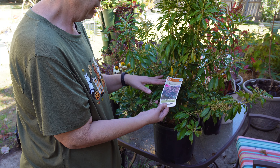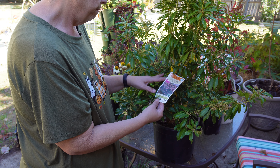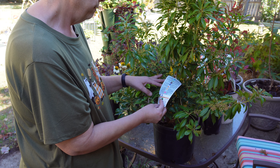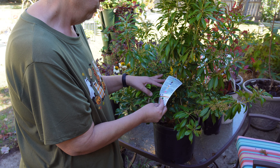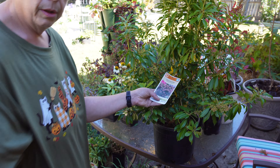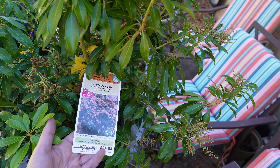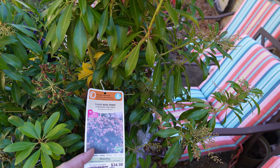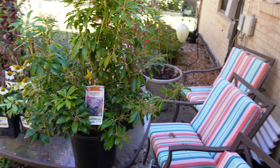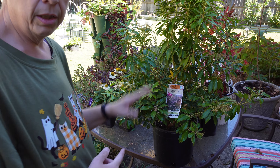The one I'm probably the most excited about is this Valley Rose Pieris — P-I-E-R-I-S. It is a beautiful spring bloomer, five feet wide by five feet high, hardy to zone four, with beautiful pink flowers. I've wanted one of these for a very long time. It's good for part sun to shade. I'm very excited to finally have this — I'm going to put it in the back shade area that I just built.